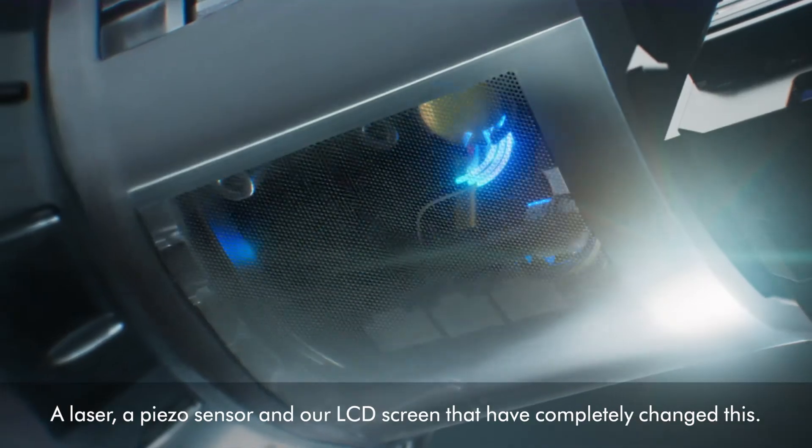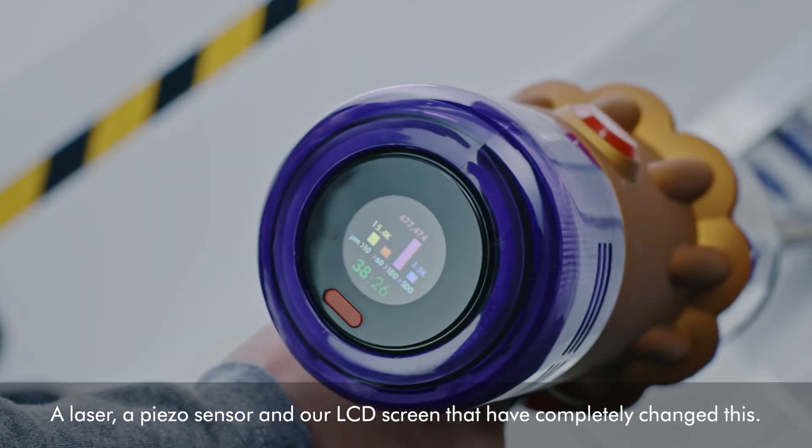— a laser, a piezo sensor, and our LCD screen — that have completely changed this.